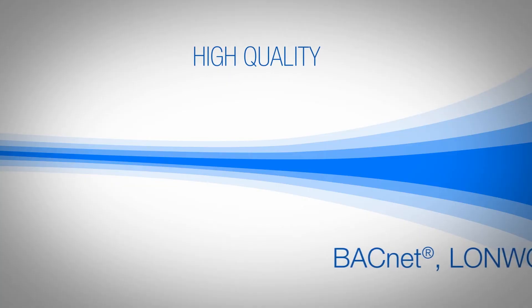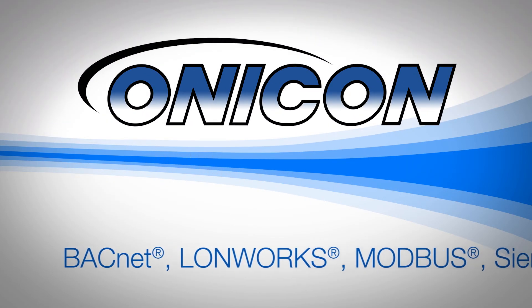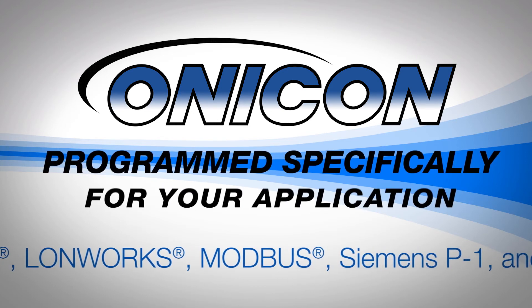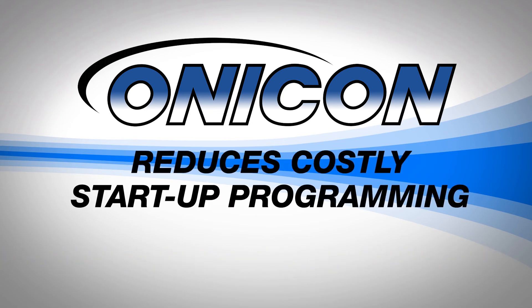These high-quality, highly accurate engineered HVAC measurement solutions are not typical off-the-shelf products. Onacon's meters are individually wet-calibrated to NIST traceable standards and are programmed specifically for your application. This improves accuracy, saves time, and reduces costly start-up and programming.